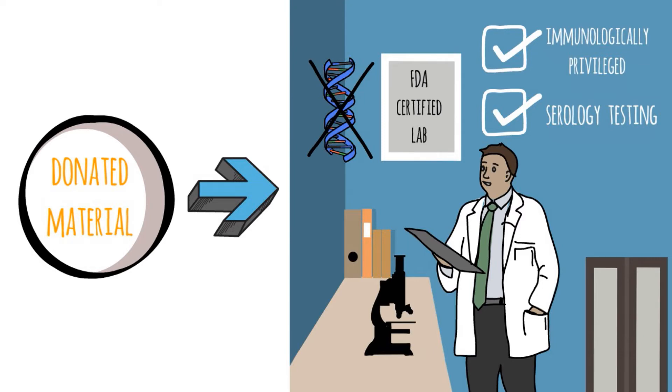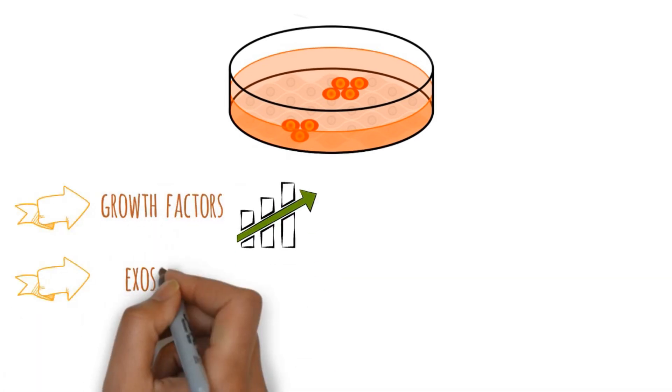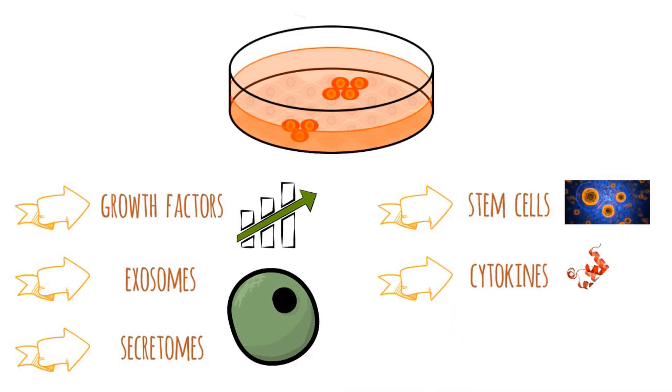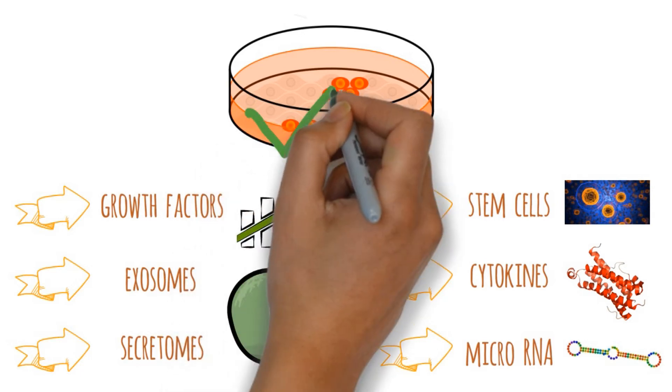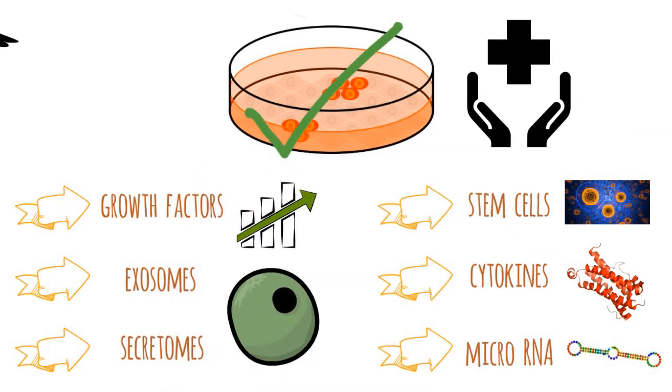If processed properly, the tissue contains a significant amount of regenerative cells, including growth factors, exosomes, secretomes, stem cells, cytokines, and microRNA. This combination is a virtual orchestra of cells that can promote repair and regeneration in the body to help improve many medical conditions.